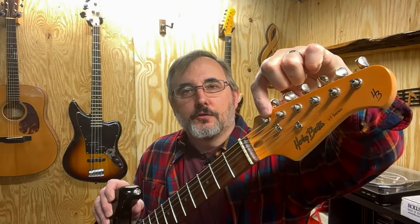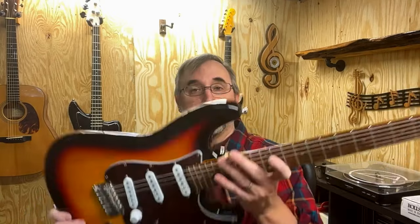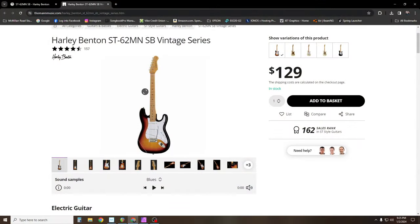Number three would be the Harley Benton VT Series Stratocaster style guitars. These guitars have a basswood body, but they're actually pretty heavy — they feel more like a poplar body in weight rather than the typical light basswood. The one I had had an Indian laurel fretboard. Fretwork is pretty decent, and the action is pretty good. These guitars actually have El Niko pickups on them, and they sound pretty good. They'll set you back $129, and you can buy them at the Thomann US website.